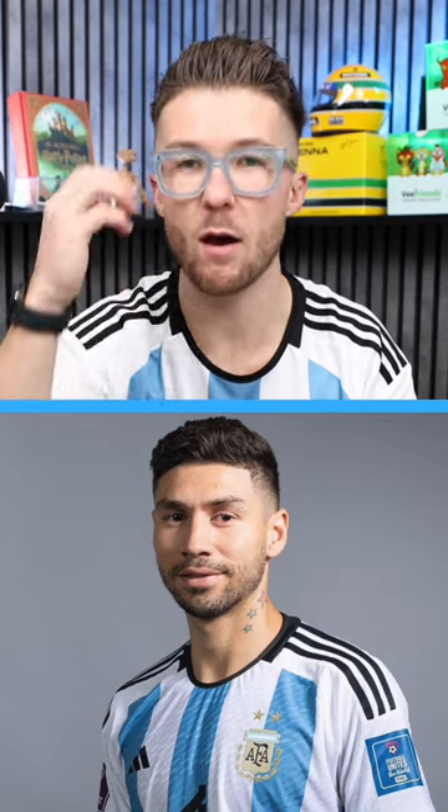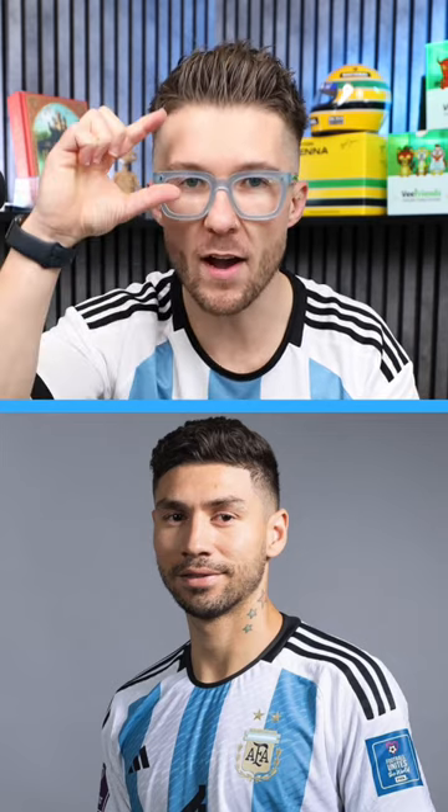Number three: Gonzalo Montiel. Faded tight into the top where there's enough length to let all that wave and texture come out. Because his forehead is on the shorter side, wearing the hair up opens it up and works really well on him.